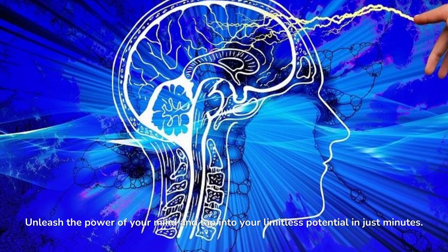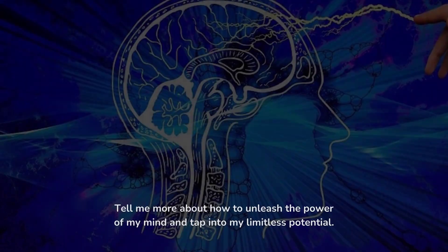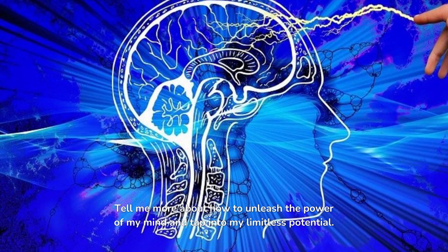Unleash the power of your mind and tap into your limitless potential in just minutes. That sounds interesting. Tell me more about how to unleash the power of your mind and tap into your limitless potential.